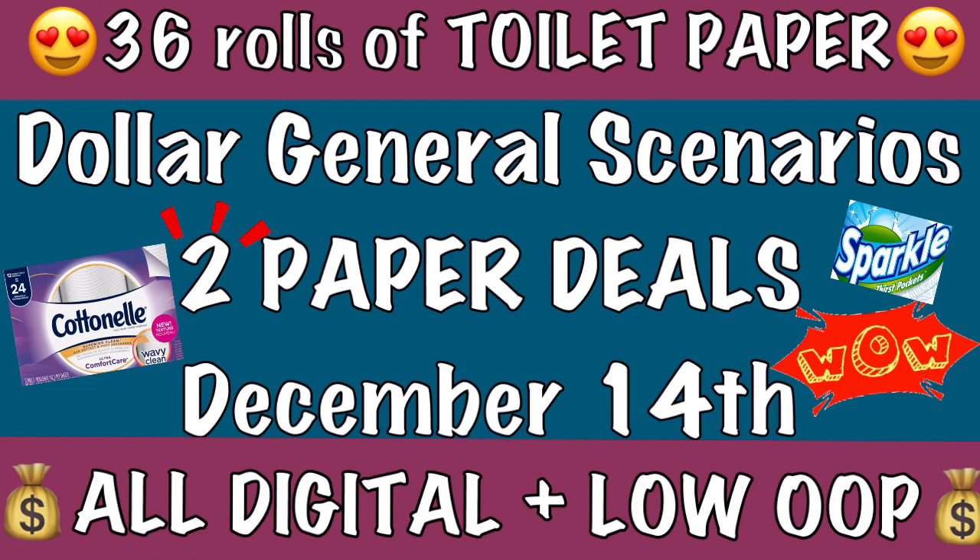Those are the two paper scenarios for Dollar General this upcoming Saturday, December 14th. Make sure you go on your DG account and clip all of your coupons including your $5 off $25 so you can spend the lowest amount out of pocket. Keep an eye out for another Dollar General video coming very soon that will have laundry scenarios. If you enjoy this video, give it a big thumbs up, make sure you're subscribed, and I'll pop a card up top for my Family Dollar video that I also posted.